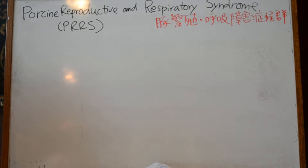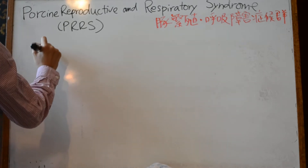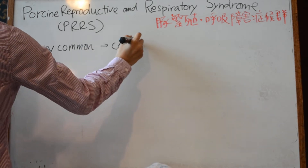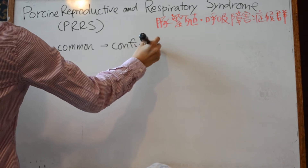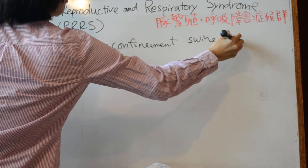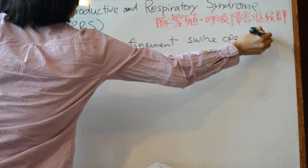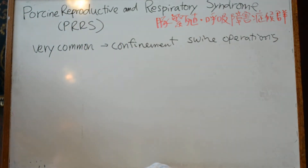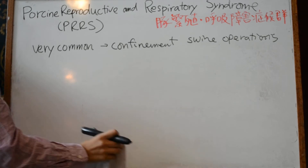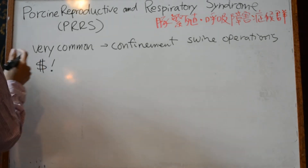PRRS is a very common problem in confinement swine operations, and it is considered the most economically important disease for pork producers in the U.S.